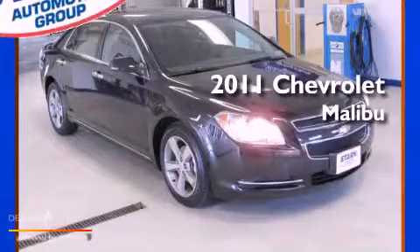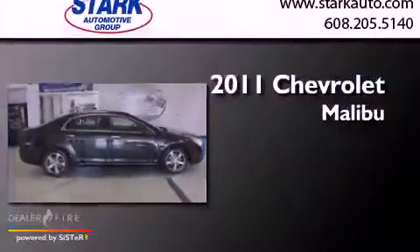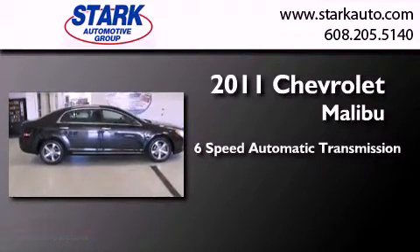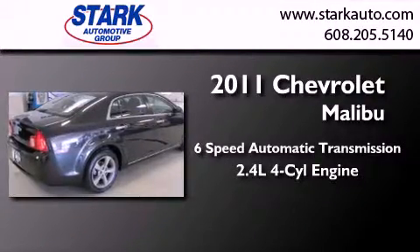This is a 2011 Chevrolet Malibu. This car has a 6-speed automatic transmission and an inline 4-cylinder engine.